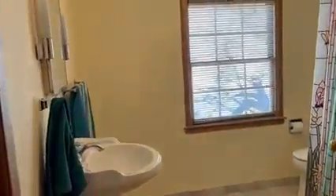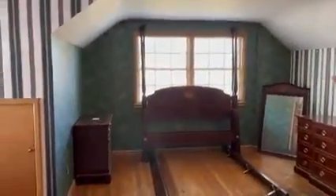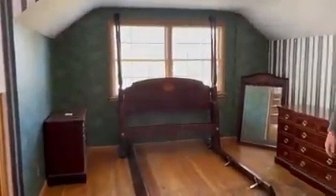Next we have a full bathroom up here on this floor which is large and has plenty of space in it. And then the master bedroom up here — we've got wonderful old hardwood floors that can be refinished or you can use them as is. This also has a reading nook area and plenty of space up here to customize it however you like.